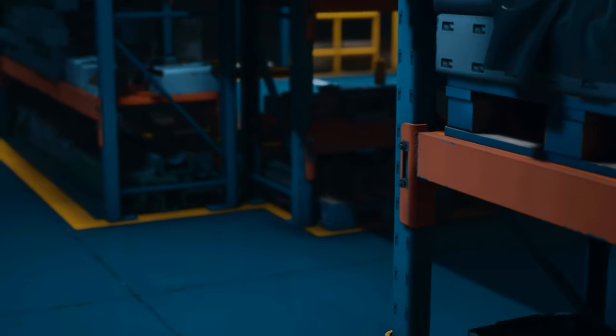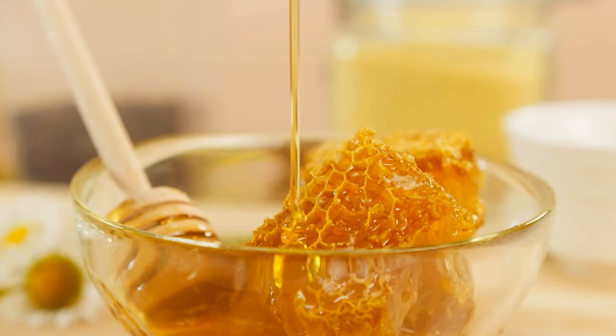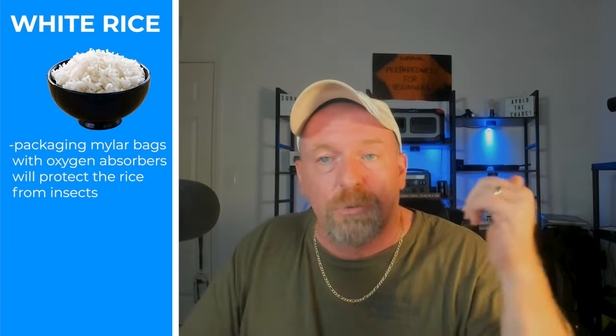Some additional storage tips: Honey requires no refrigeration or freezing — it stays liquid and consumable at room temperature. Just make sure the lid is tightly sealed to avoid moisture getting in, because that's what will destroy it. For white rice, airtight packaging and mylar bags with oxygen absorbers will protect it from insects and rodents. Store in a cool, dry, dark place.